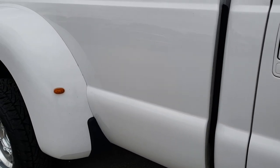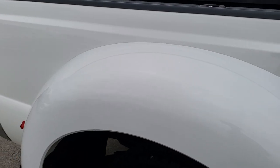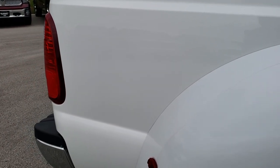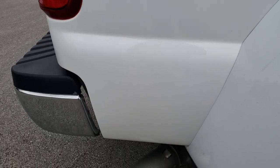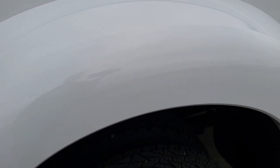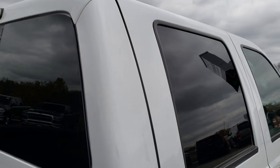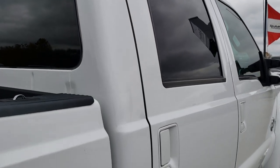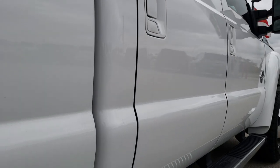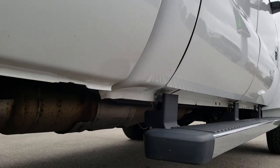We take these HD videos so if you are far away or even if you're close by and just cannot make the trip down, you can still see the truck, hear the truck, and have confidence in the vehicle before you even get here. We sell a lot of trucks out of state, so we want to make sure that our out-of-state customers can get the most accurate representation of the vehicle as possible so they can make a smart buying decision from the comfort of their own home.